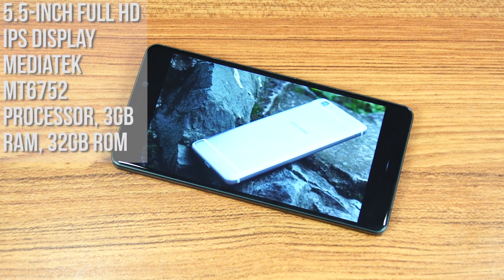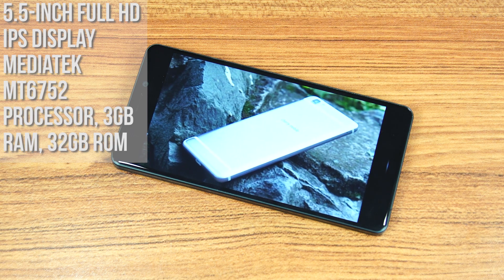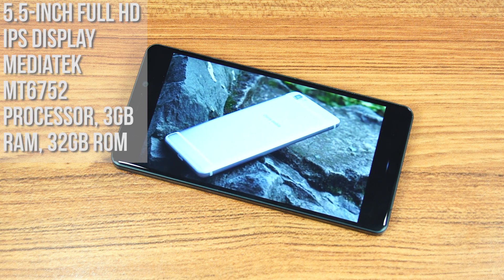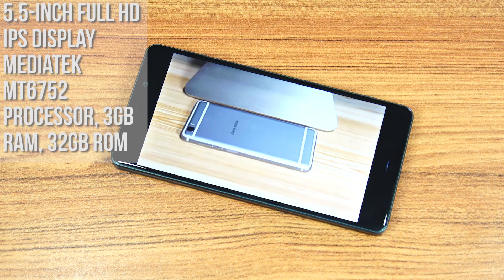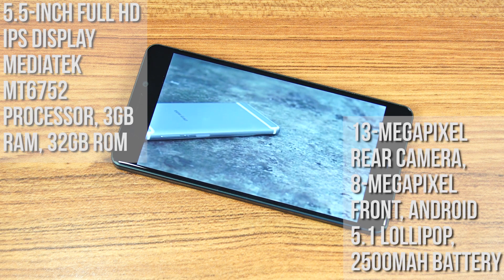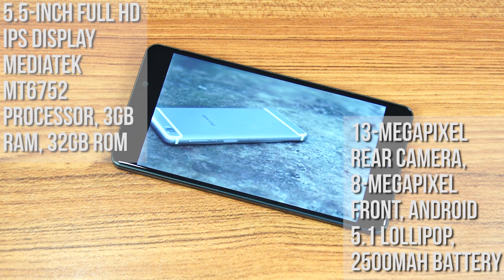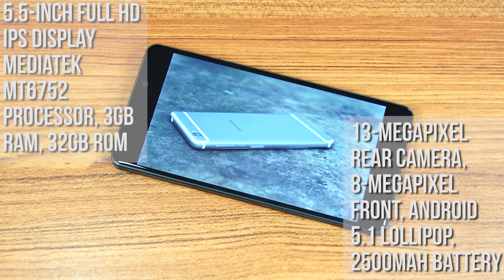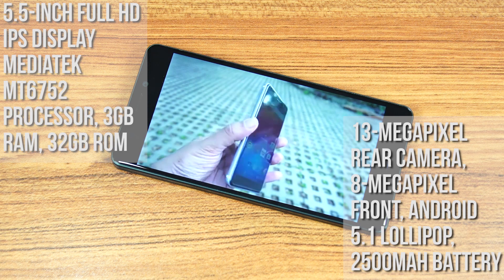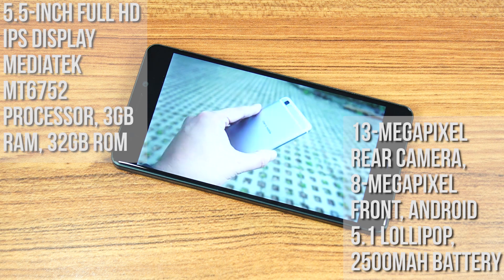Moving on to the other specs, the Taiji's main 5.5-inch display has a Full HD resolution and an IPS panel. Powering it is MediaTek's MT6752 octa-core processor paired with 3GB of RAM and 32GB of expandable storage. There's a 13-megapixel camera on the rear along with an 8-megapixel front camera. The operating system is Android 5.1 Lollipop, which is unfortunate at the time of Android Marshmallow, and the battery is a 2,500 mAh unit that's non-removable.